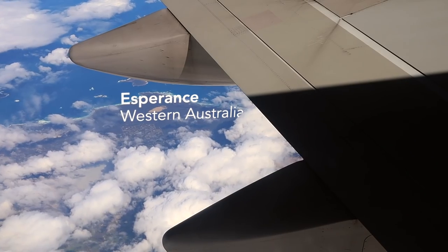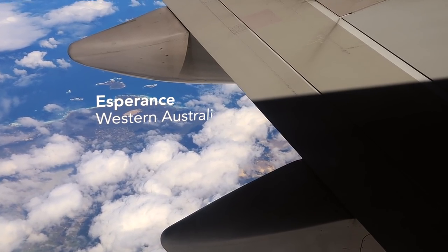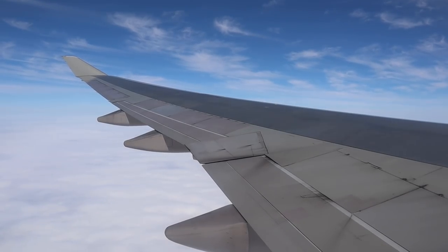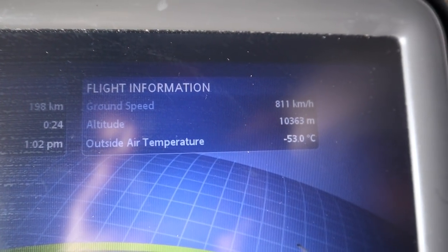Before descending we got some amazing views while crossing the WA coast at Esperance. Place your seat, foot rest, entertainment screen, and tray table back to the original position. Make sure your window shade is up and your seatbelt fastened.